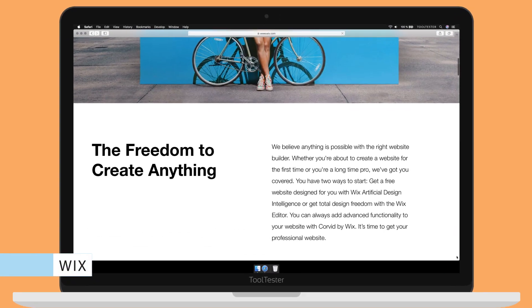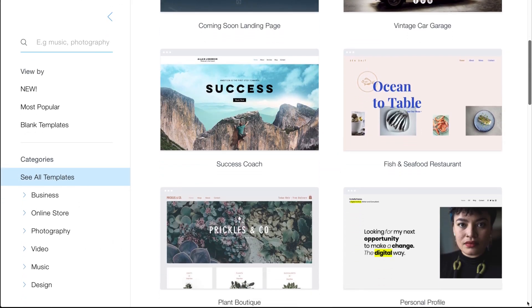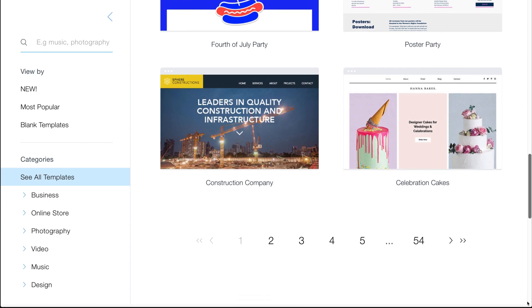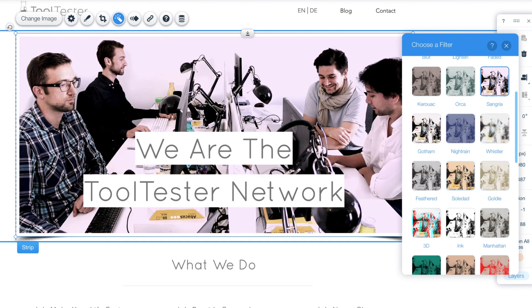Wix is currently the most popular website builder worldwide, and there are lots of reasons for it. Wix offers more than 300 professionally designed templates that you can fully customize to your gusto. The Wix editor is extremely flexible and lets you fine-tune your entire design, as in every single detail.